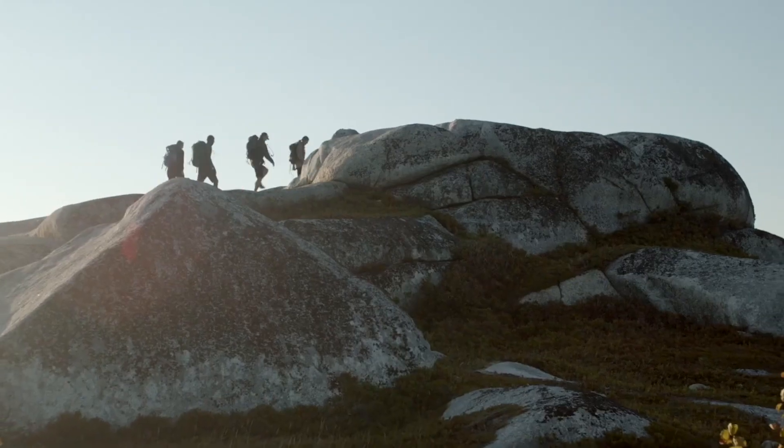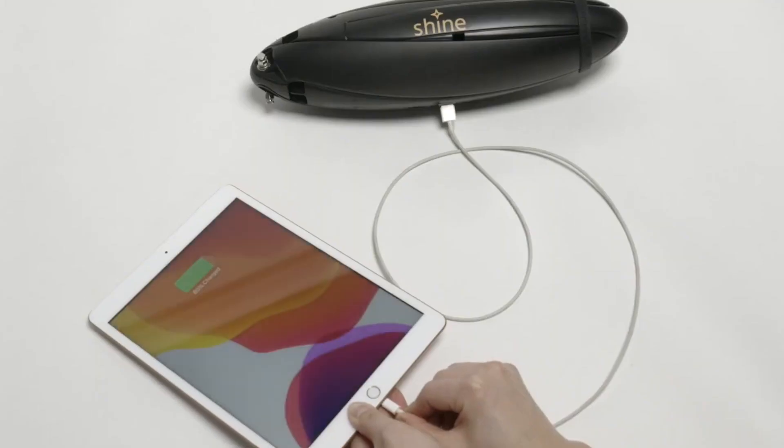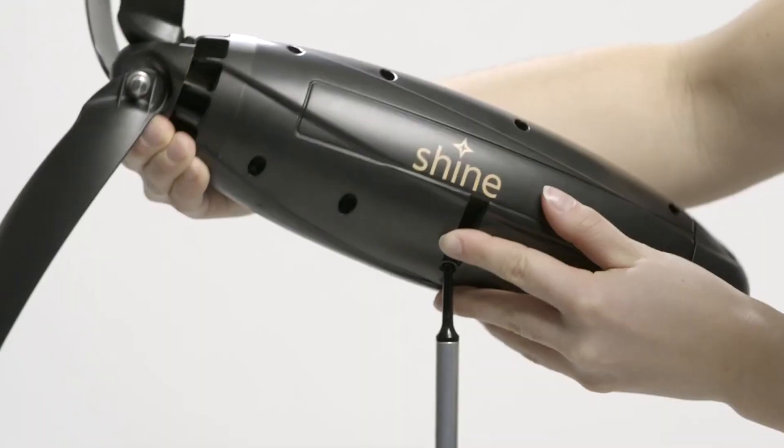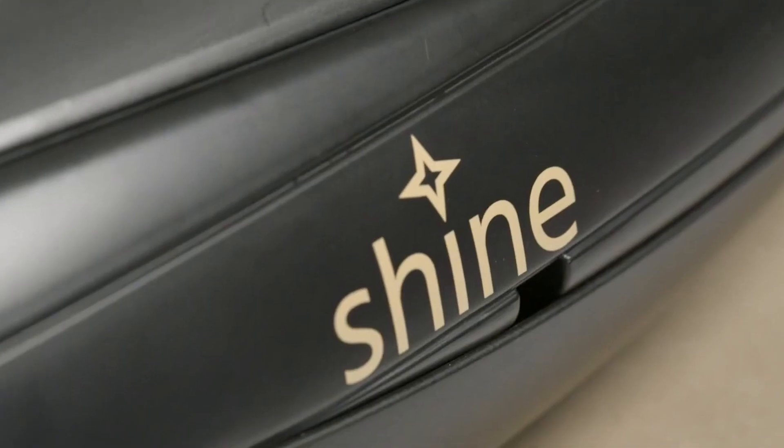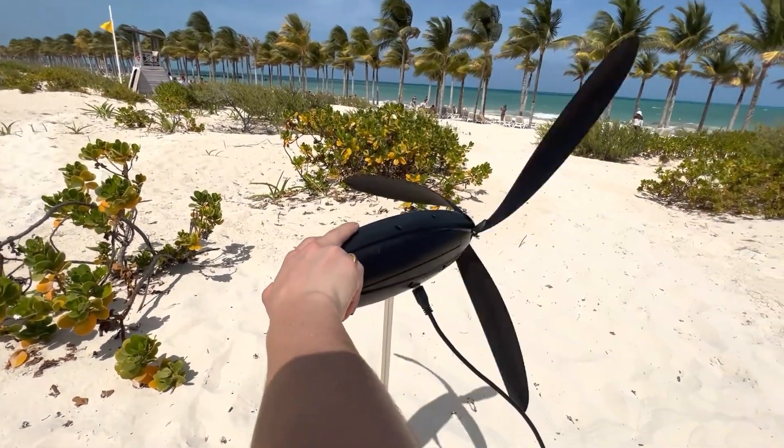Folded up, it resembles a water bottle and can be conveniently stowed in a backpack. Its three rotor blades can be folded down to create a compact, torpedo-shaped package, comparable in size to a one-liter bottle when not in use.